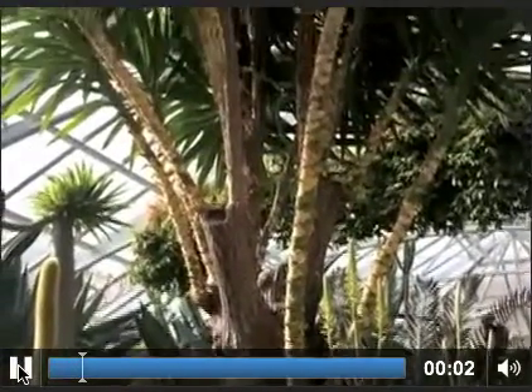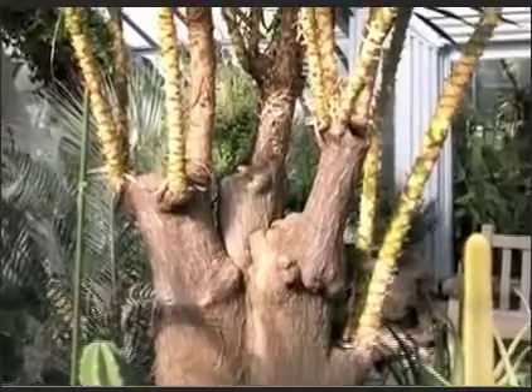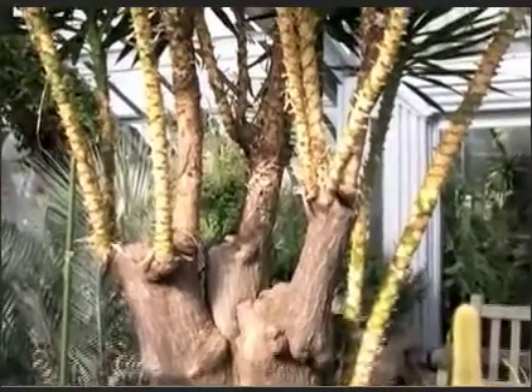Yucca brevifolia. The Joshua tree is a Mojave desert endemic found in the southern states of the U.S., like California, Nevada, Arizona, and small parts of Utah.